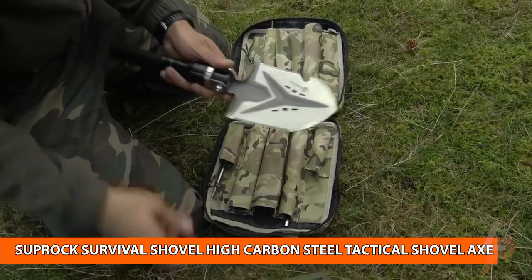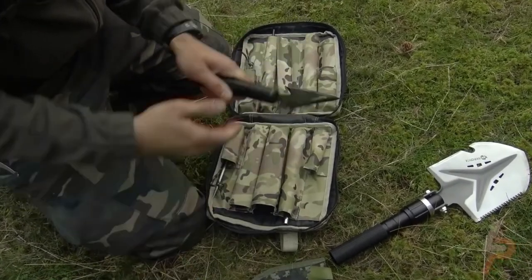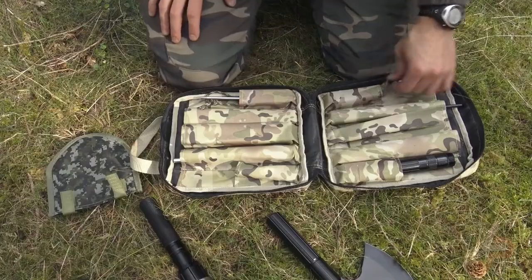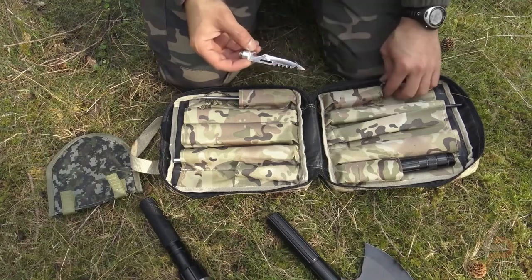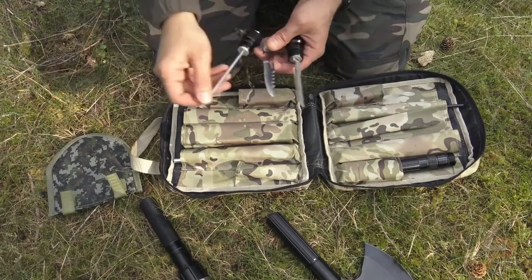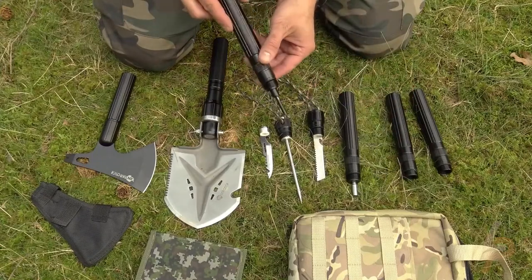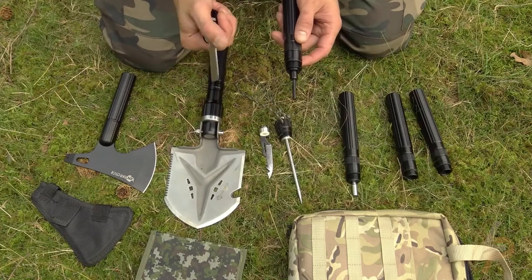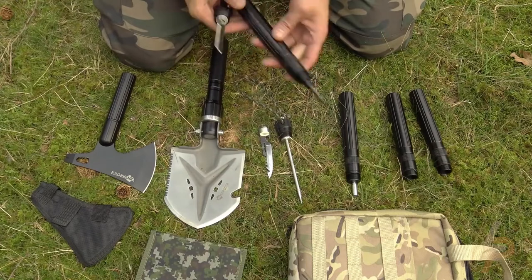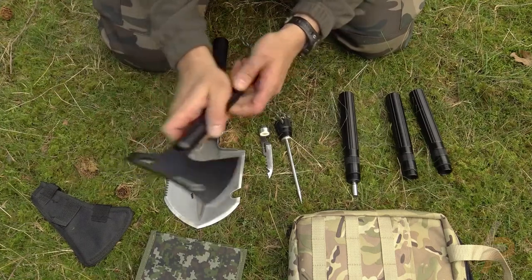Suprock Survival Shovel High Carbon Steel Tactical Shovel Axe. The shovel and axe are made of thick high-carbon steel with 3CR13 high-carbon stainless steel integrated casting technology — high-strength, strong, and durable. The multifunctional camping equipment is the best partner of outdoor camping and traveling adventurers. The axe is made of a powerful mixture of chromium and high-carbon steel. The two hardest metals can withstand any type of shock, sturdy and durable. This multifunctional camping shovel with axe has a longest dimension of 32.4 inches when fully assembled and can be easily fitted into a 10x9.4-inch carrying bag made with heavy-duty nylon and metal clips.